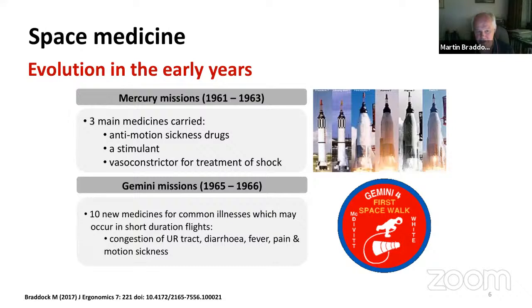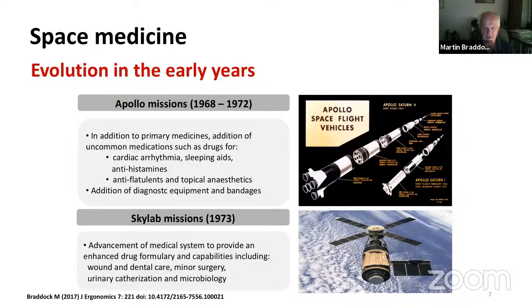In the very early years from 1961 to 1963, just three medicines were carried on missions: an anti-motion sickness drug, a stimulant, and a vasoconstrictor for treatment of shock. In the Gemini missions in the mid-1960s, the medicine chest grew to about 10 medicines for common illnesses such as respiratory congestion, diarrhea, fever, pain, and motion sickness — but still not exactly a full drug store.